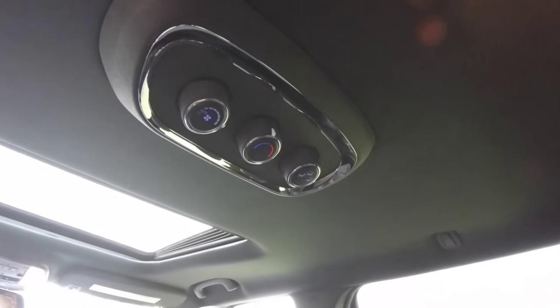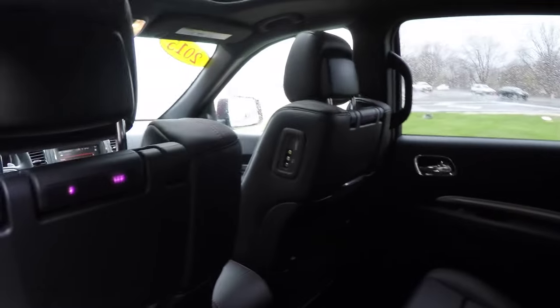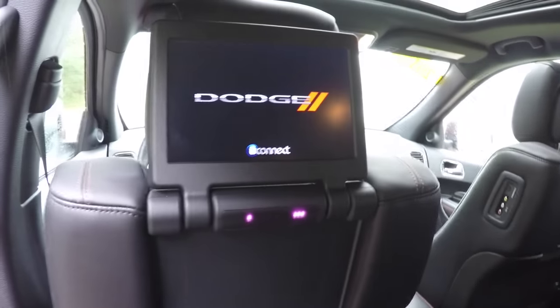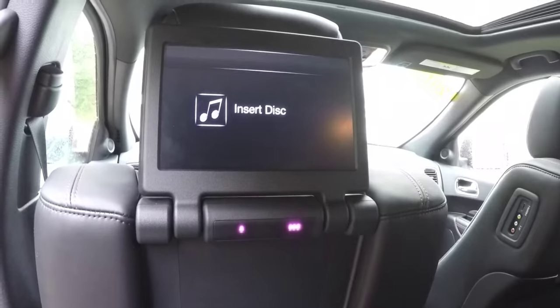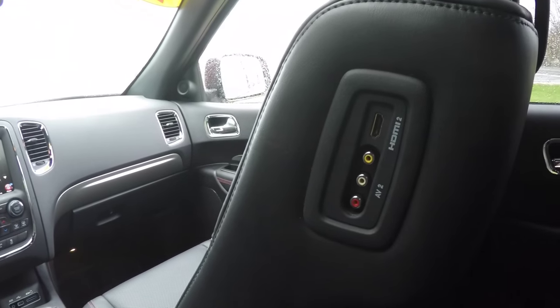Overhead in the rear there is rear climate control, lighting, and vents. A nice feature is the dual DVD rear entertainment system, and on each seat there are HDMI inputs and AV inputs.